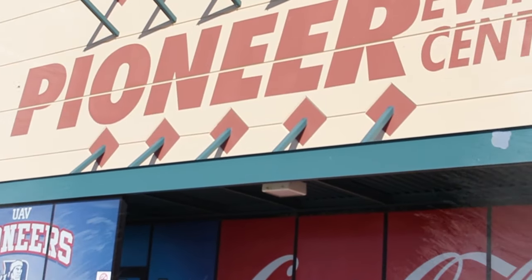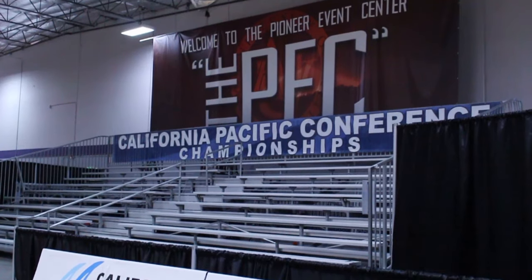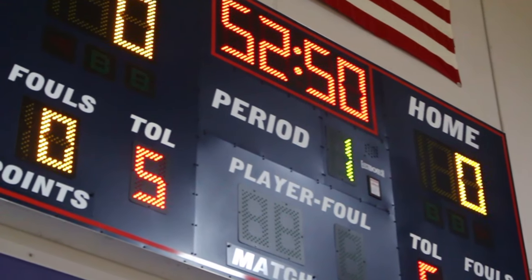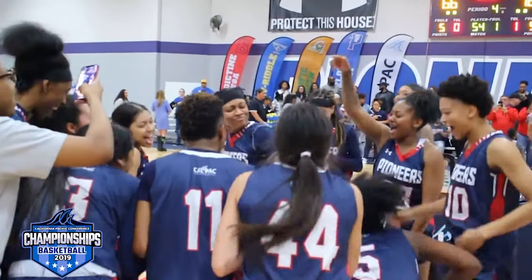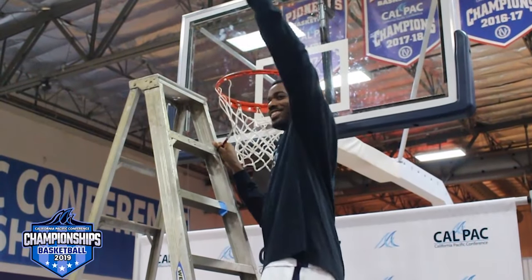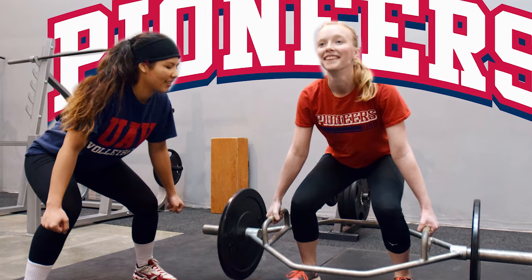Now that we've seen a tour of the UAV campus, let's go check out our athletic facilities. Welcome to the Pioneer Event Center, also known as the PEC. UAV holds men's and women's basketball games and women's volleyball games right here at its very own facility. The men's and women's basketball teams both won CalPAC championships this season, so be sure to come out and support them this upcoming season. The PEC is also where teams come to train in the weight room, practice during inclement weather, and strengthen their muscles in the athletic training room.